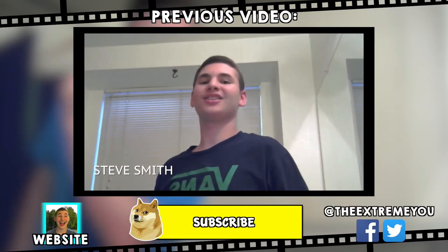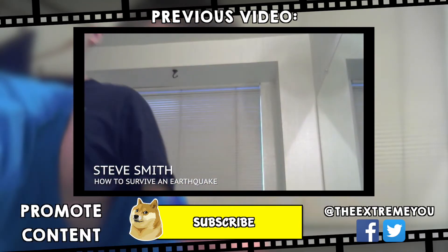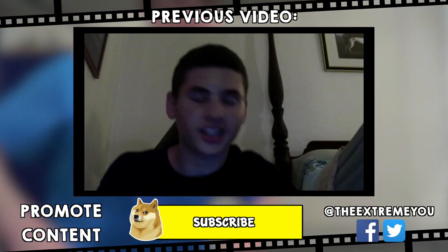If you want to see me fool around more, then be sure to press that subscribe button! Check out my website and promote your content right on the bottom left corner! See ya!